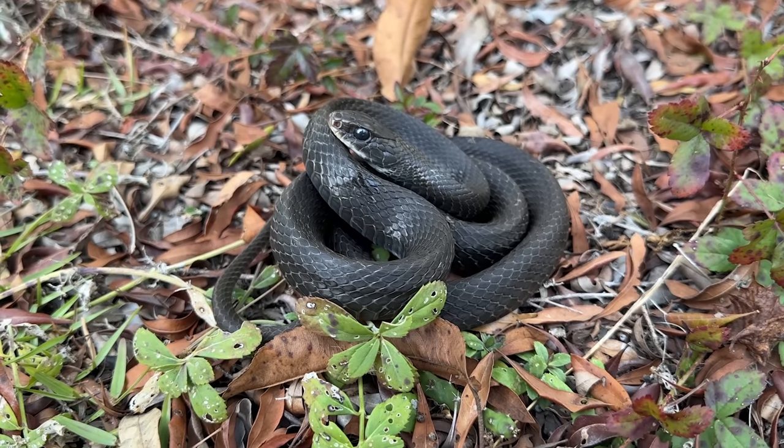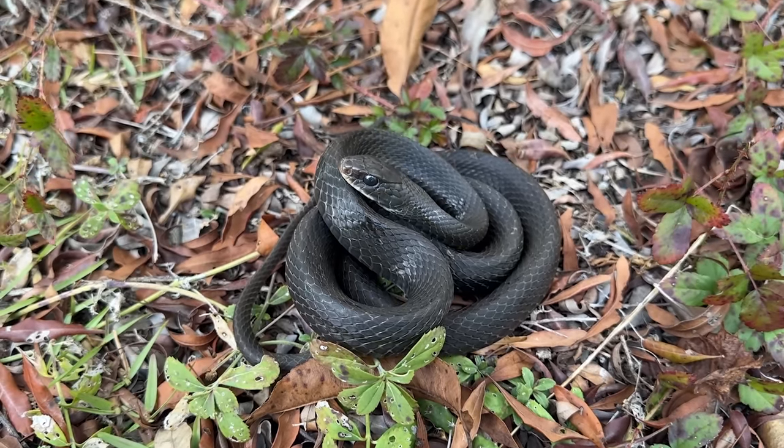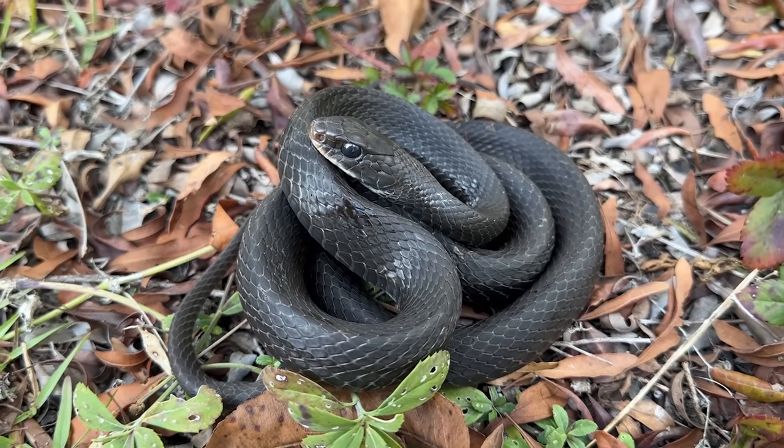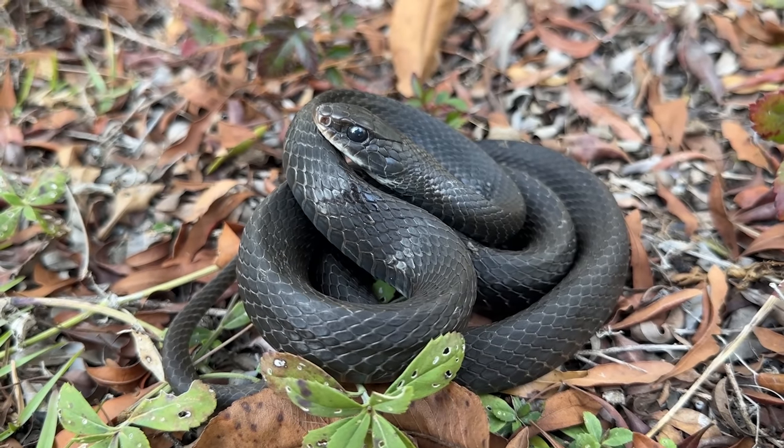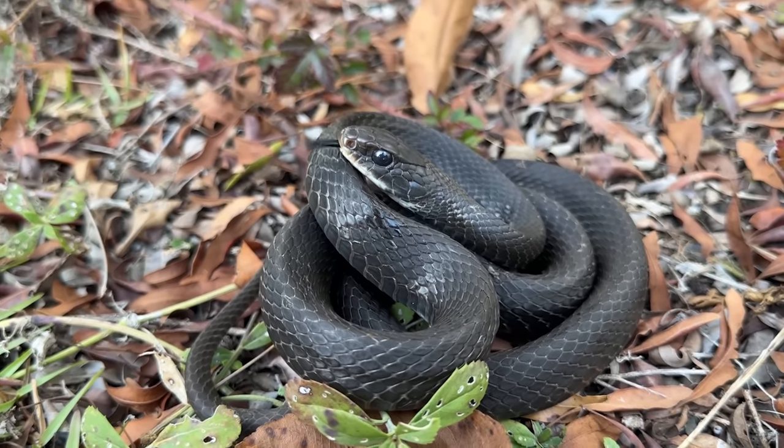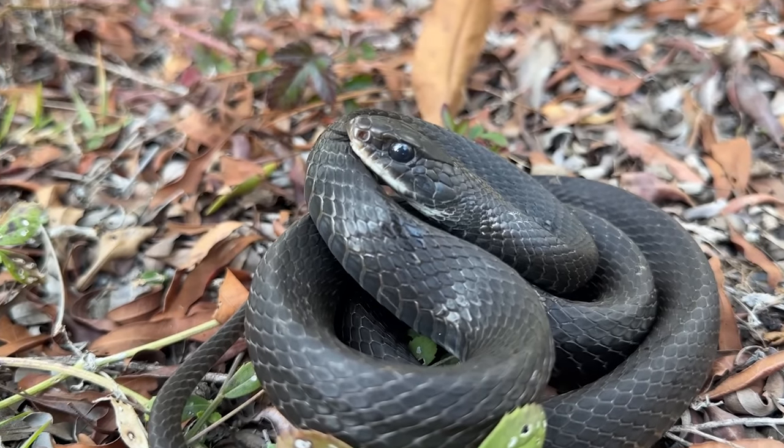Just flipped another snake — a very close relative of the coachwhip, a nice little southern black racer. Kind of surprised this is the first one we've seen this trip because they are quite common throughout a lot of south Georgia. But I'm just glad to be seeing snakes — very nice.